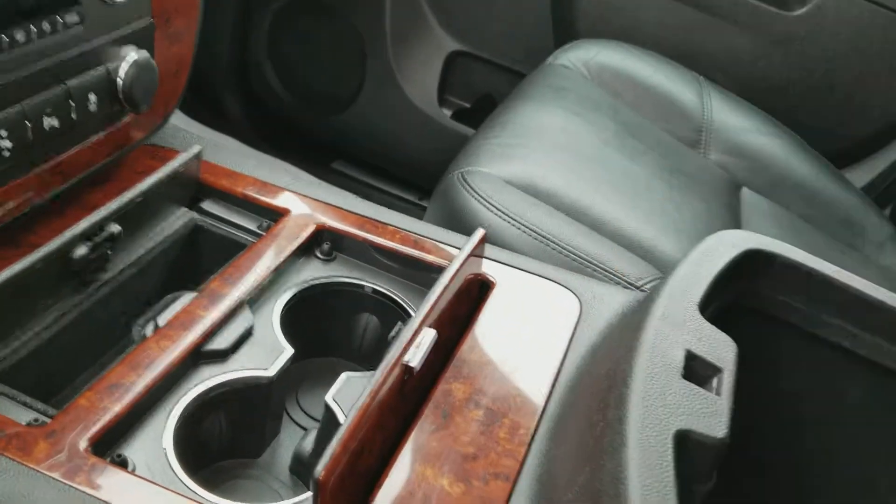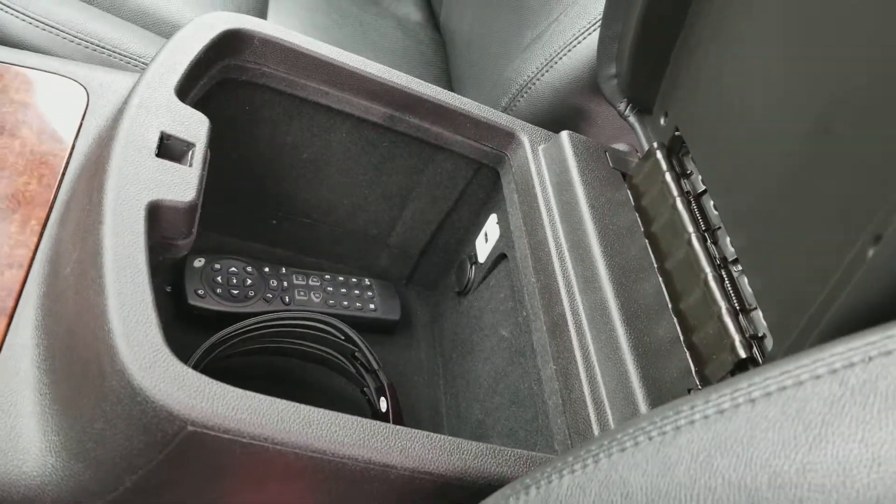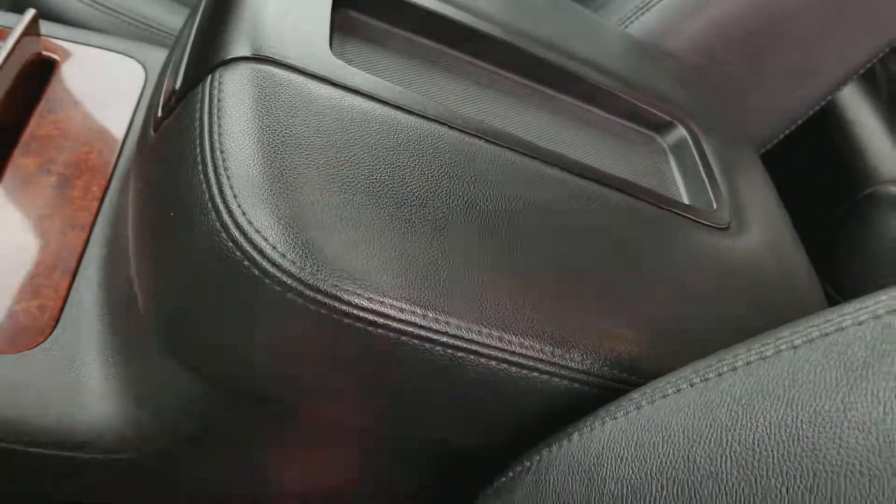You do have extra storage in here. There's a USB port, and this does have a DVD system in it. You have the remote and both sets of headphones.